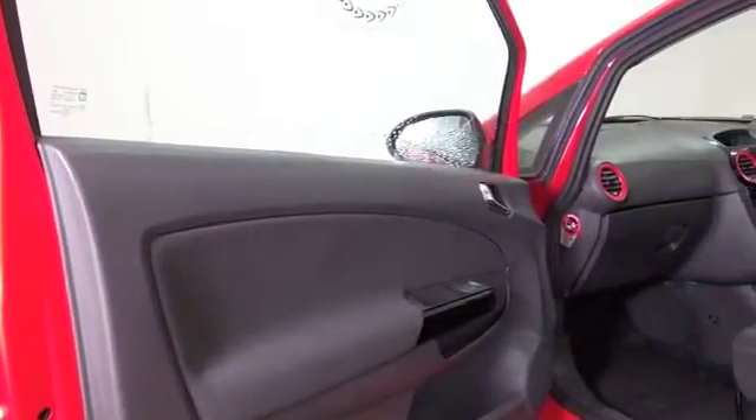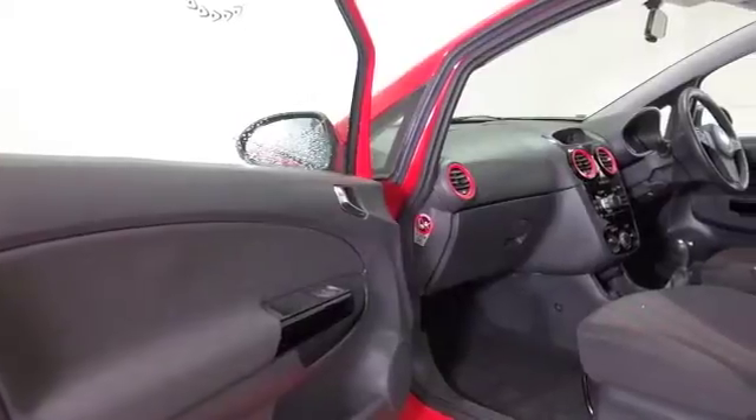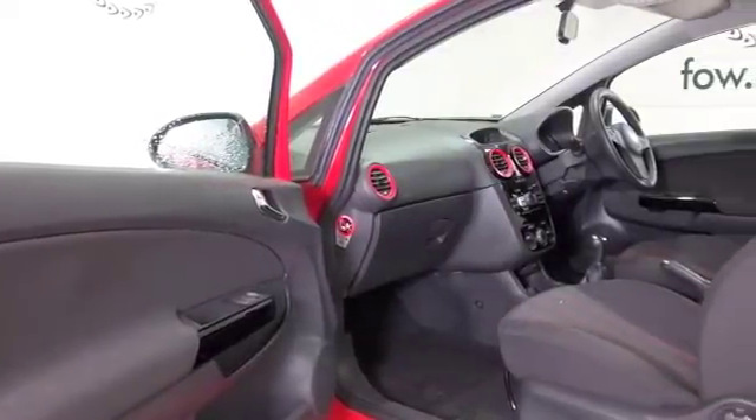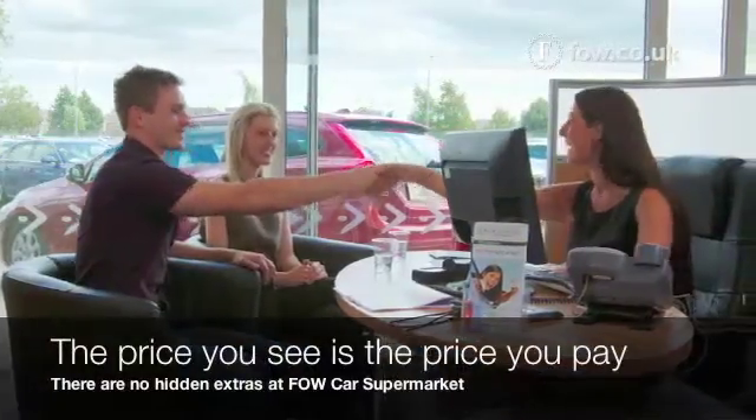Get inside and we have a very smart compact cabin, nice driving position, and plenty of headroom as well in these cars, which is good news. And the boot isn't a bad size either.